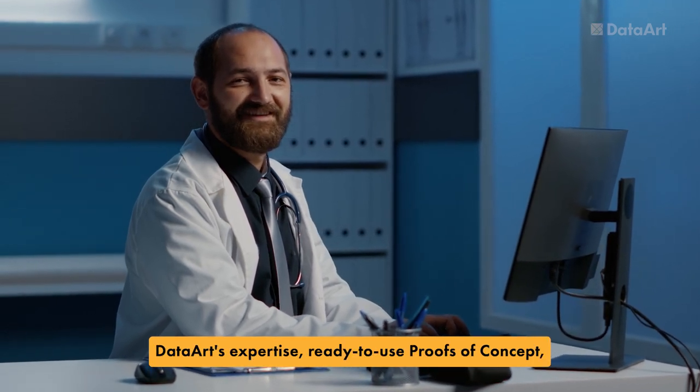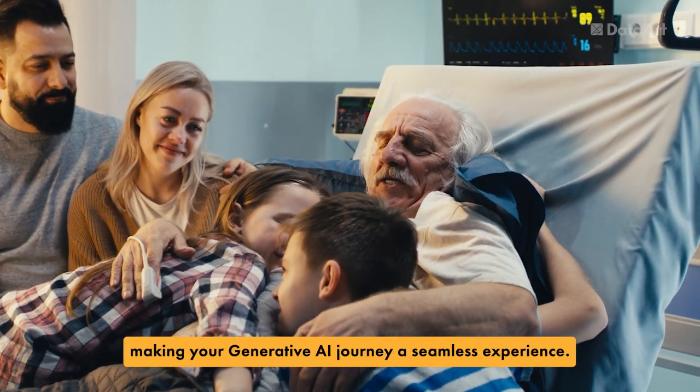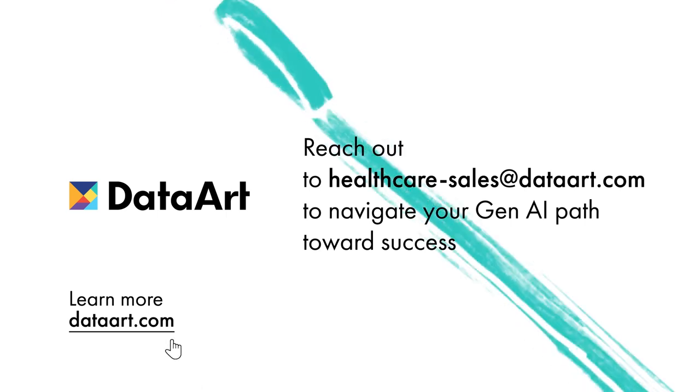DataArt's expertise, ready-to-use proofs of concept, and architectural blueprints ensure a rapid time to market for your product, making your generative AI journey a seamless experience. Reach out to the DataArt team to navigate your Gen AI path toward success.